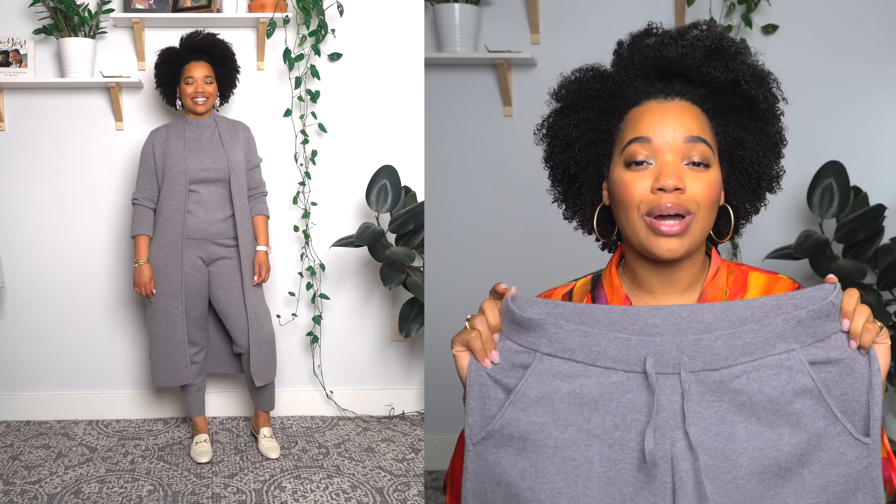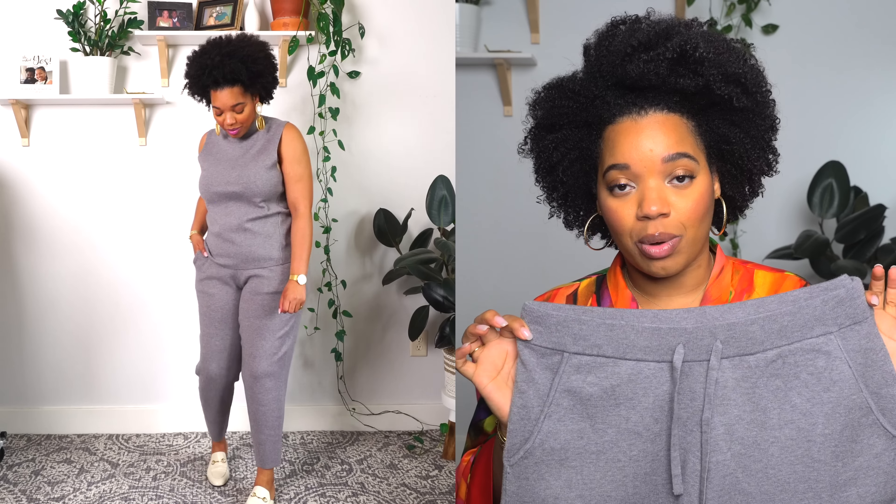If you wait around for a sale, Banana Republic does a lot of 50% off select pieces. Hopefully by the time this video goes up they're still doing their friends and family sale — everything was 50% off site-wide. Black Friday's coming up, so stay glued to the Banana Republic website. They always have really great things for work and the weekend, and this is a really great find.